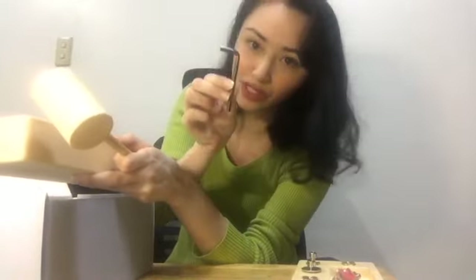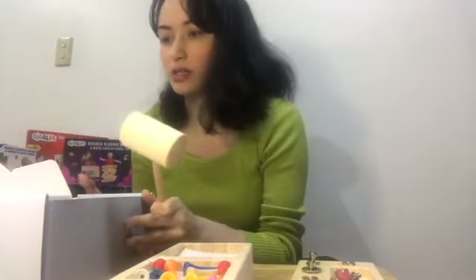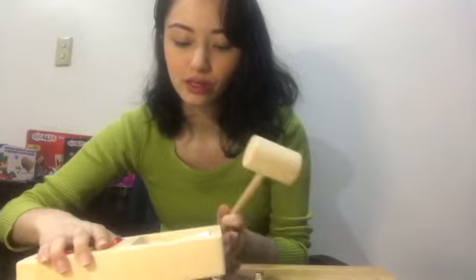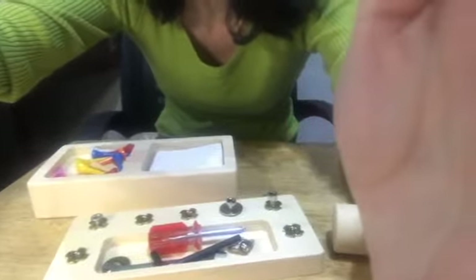I'll show you the next part of the set, which is the clay board. Here it is along with the hammer. I hope you can see that this is the entire set — and you get two of these clay squares in the box. So once your child has really had a rough time with this clay, they can move on to the next one. I will also go through the reviews for this so you can see how it's been used by children.